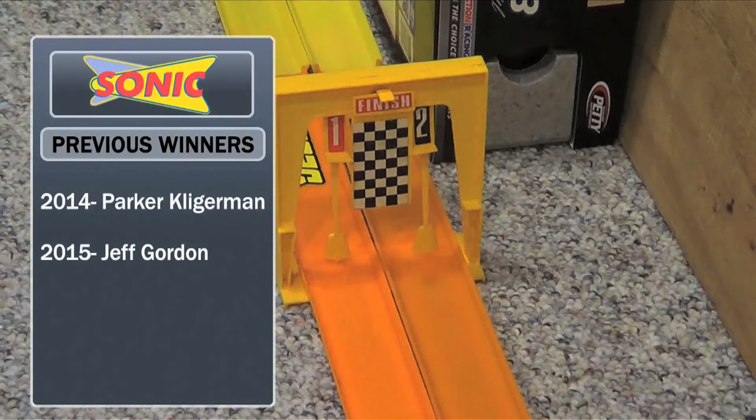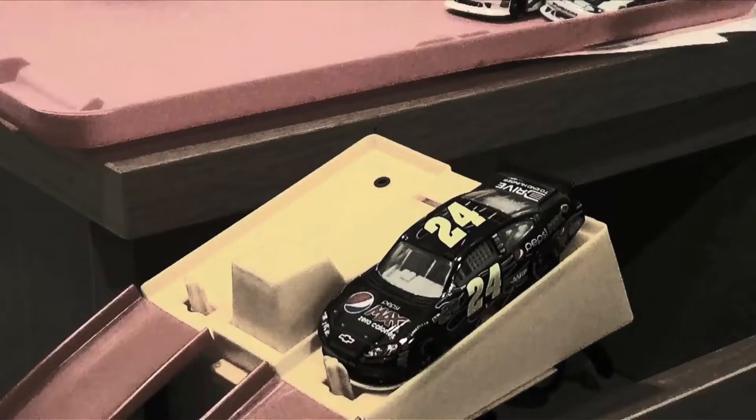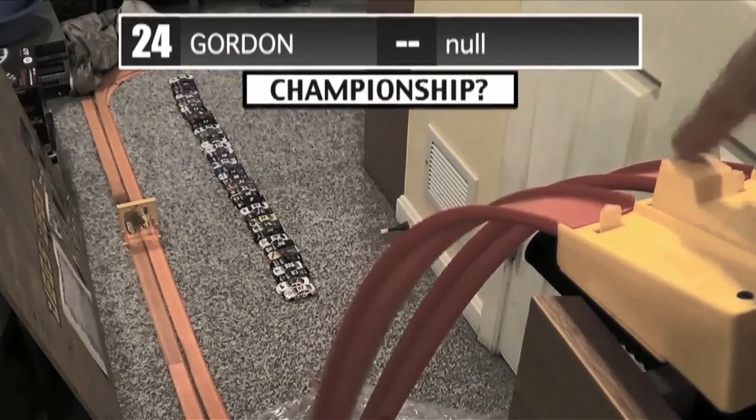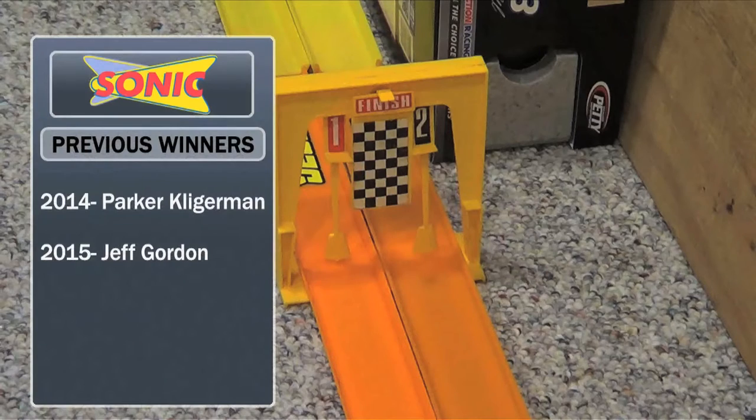And a glimpse of the previous winners of our event, brought to you by Sonic, America's Drive-In. We had Parker Clearman take the flag in the inaugural running in 2014, and Jeff Gordon in a bizarre race last year, 2015, where he crossed the line alone. This previous winner segment is brought to you by Sonic — come in and try our new chili cheese dog tot sundae. Only at Sonic, America's Drive-In.